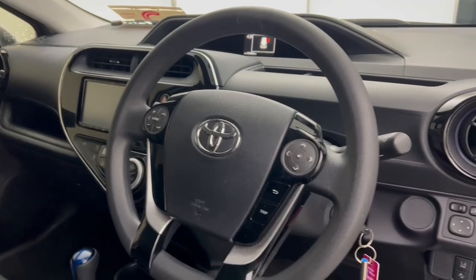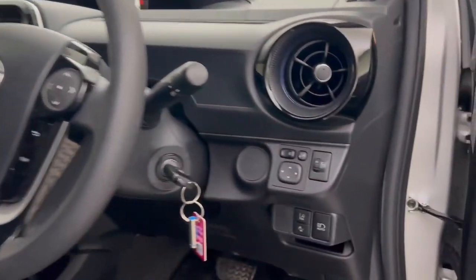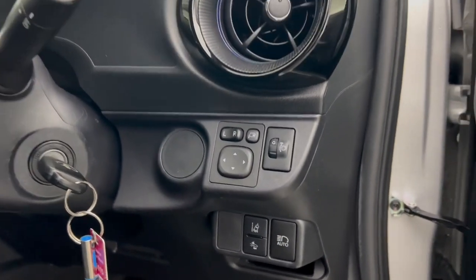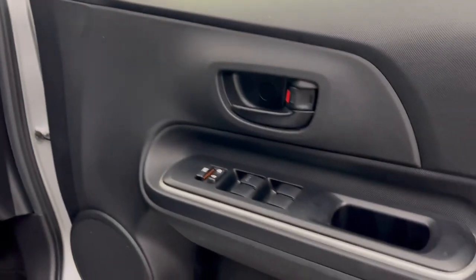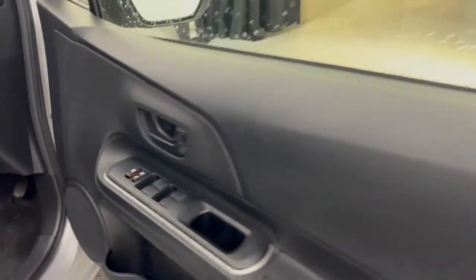You do have cruise control settings, automatic headlights, automatic wipers, and you have lane departure assist and anti-collision warning too. You do have electric power mirrors and full electric windows throughout.